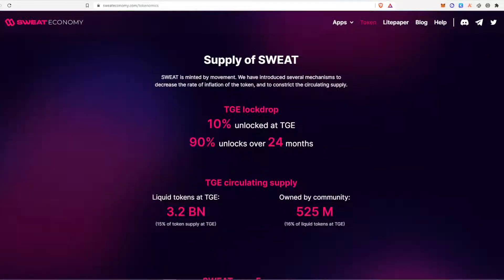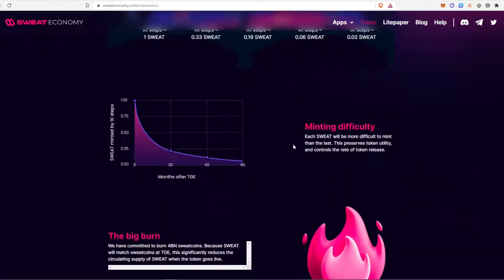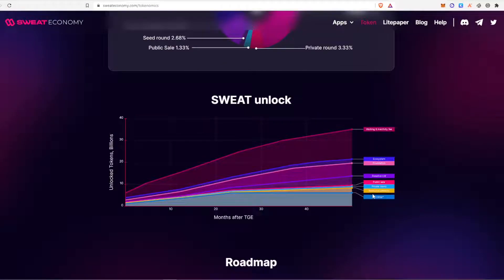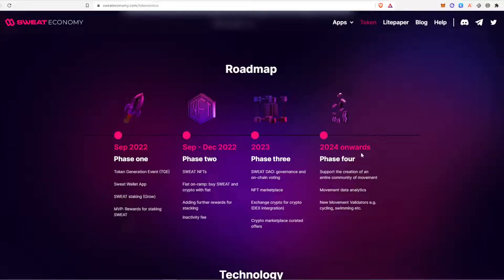Here's some more information on the supply of SWEAT. At launch, 10% will be unlocked and then 90% will unlock over the next 24 months — one of the mechanisms they've introduced to decrease the rate of inflation of the token. As you can see, as time goes on, 1,000 steps will equate to less and less SWEAT. There are some nice graphs explaining that, and you can also see how the airdrop tokens will be unlocked over time — you'll receive all your tokens by the end of 24 months. This is their roadmap for the next couple of years.